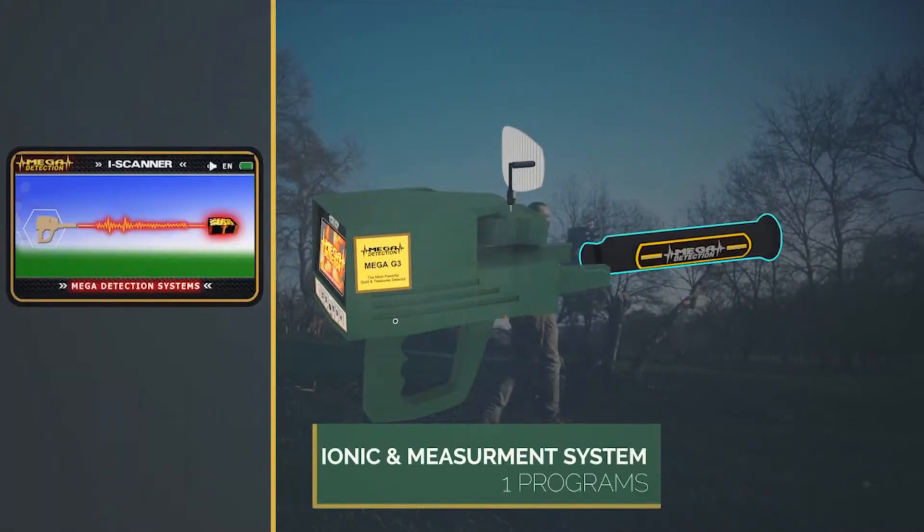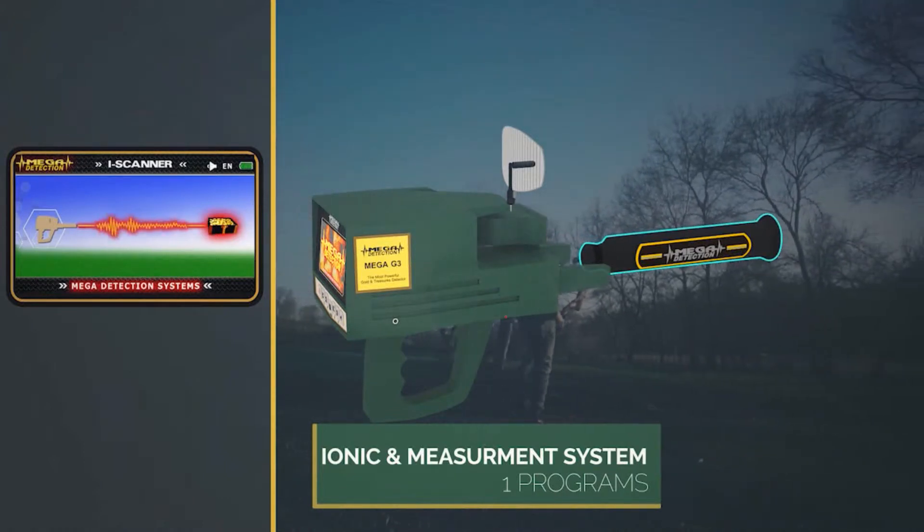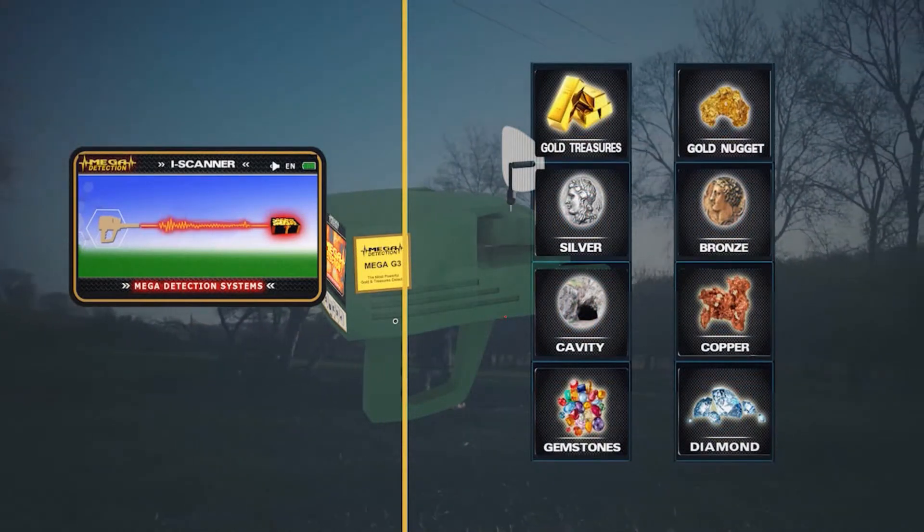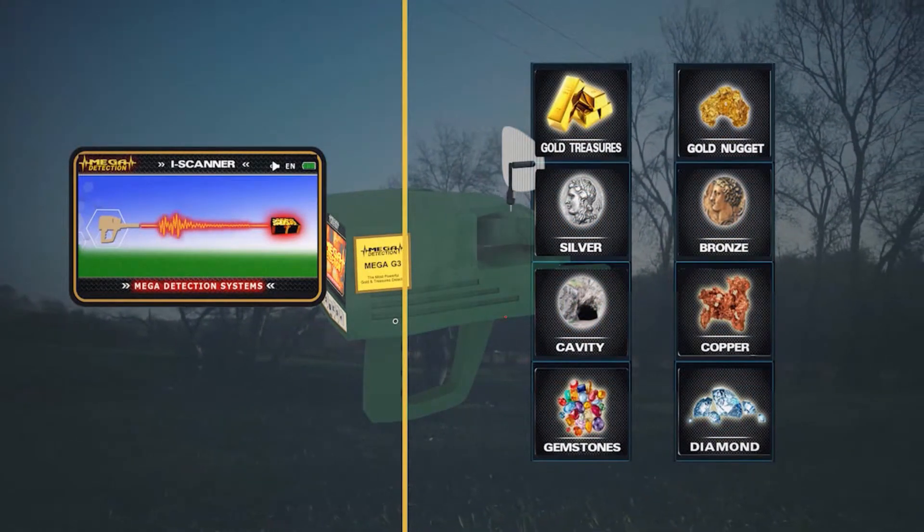And a program for ionic scanning and measurement. That means a total of 9 programs in the electronic circuit, which is the most recent ever.